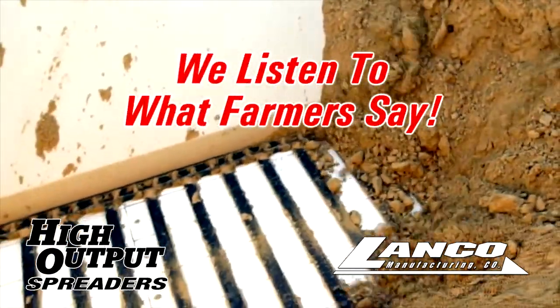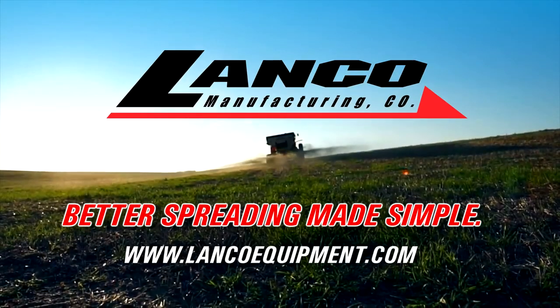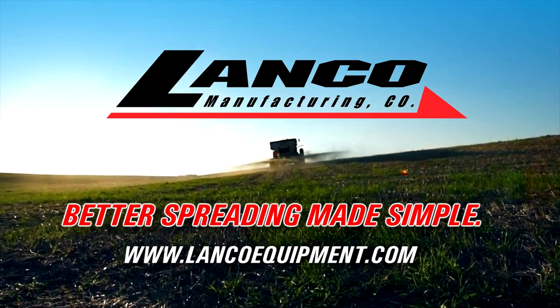Lanco sets the standard in performance and innovation in spreaders because we listen to what farmers say they want. The results speak for themselves. Lanco — better spreading made simple.